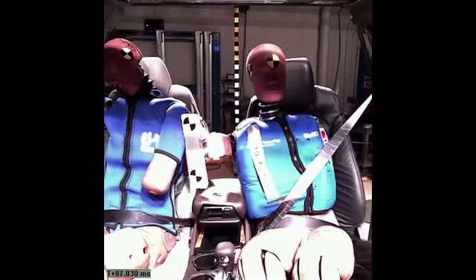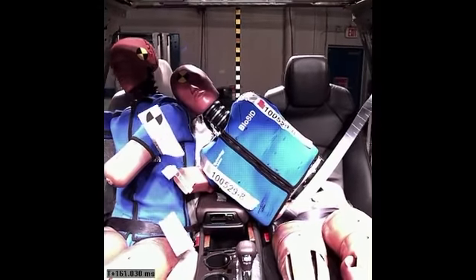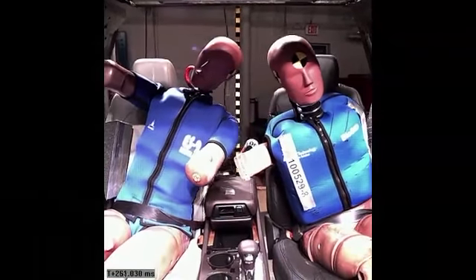Side impact crashes account for nearly half of all traffic fatalities. And while many automakers offer side impact airbags that are effective for near side crashes, up until now occupants on the opposite side of the impact haven't had the same protection.